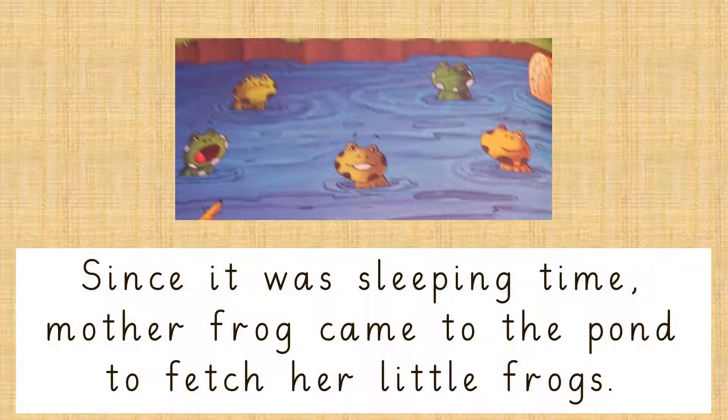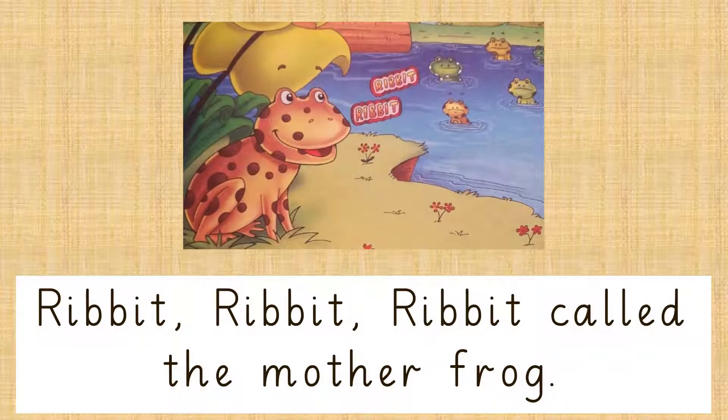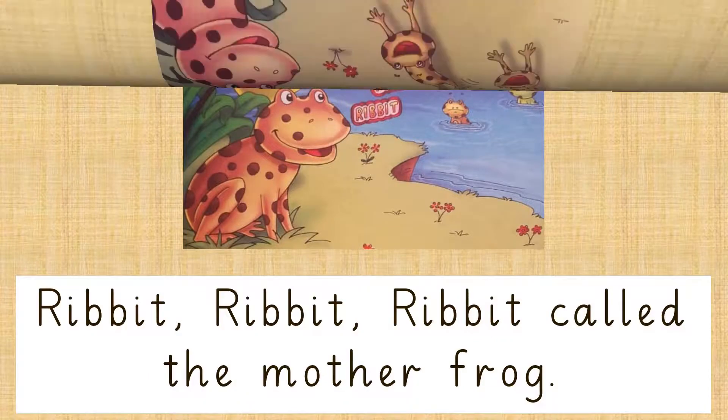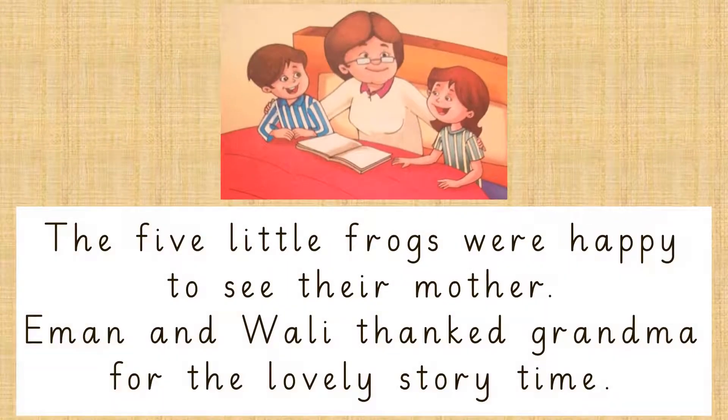Since it was sleeping time, mother frog came to the pond to fetch her little frogs. Ribbit, ribbit, ribbit, called the mother frog. And all the frogs came out of the pond hopping together. The five little frogs were happy to see their mother.